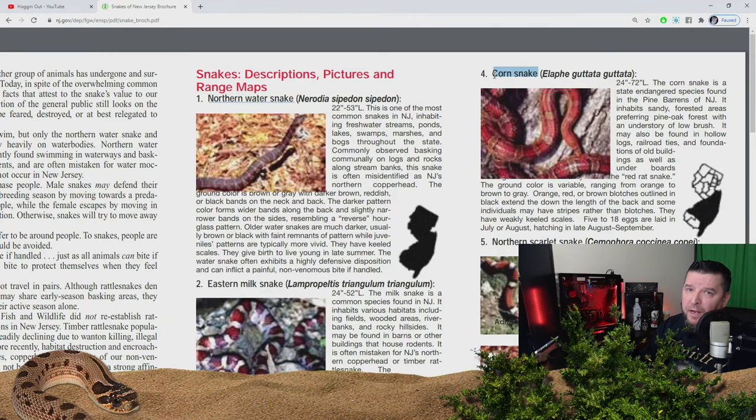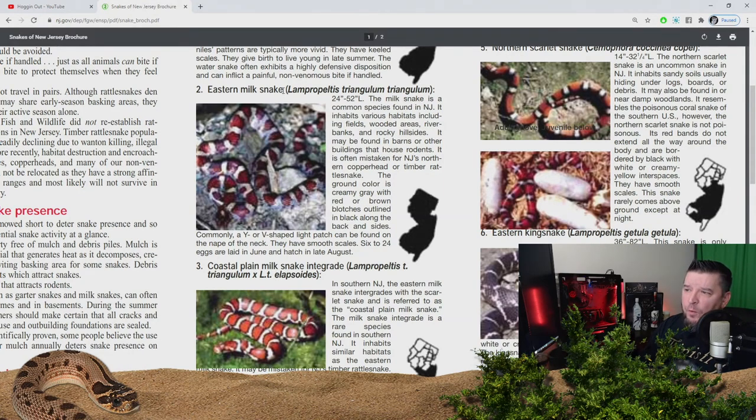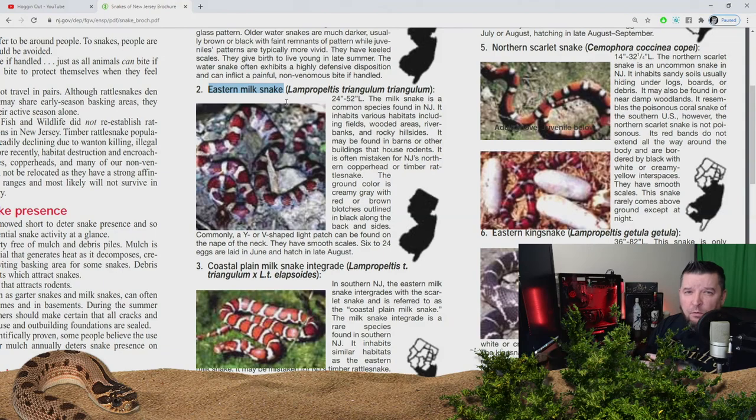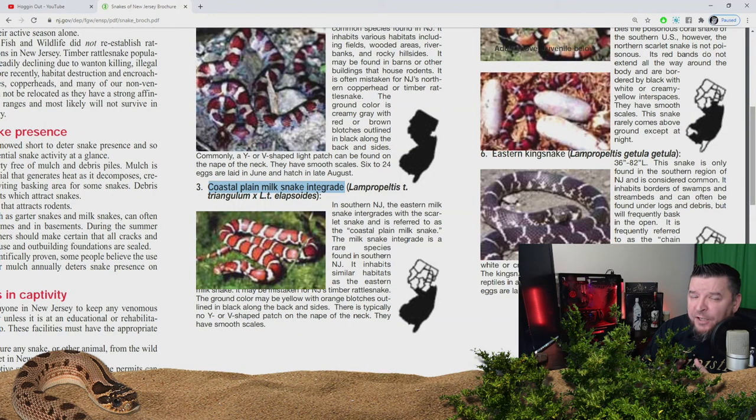Another snake I've found in the Pine Barrens over my years of herping is the corn snake — a beautiful snake, no doubt. There are a couple of species I have not found yet that are primarily in the Pine Barrens. The first one I'm targeting this year is the eastern milk snake — usually found in wooded areas, rocky hillsides, and underneath a lot of cover. The other targeted species is the northern scarlet snake, which has a similar coloration to the eastern milk snake. My main targeted species is the coastal plain milk snake — in southern New Jersey the eastern milk snake integrates with the scarlet snake and produces this coastal plain milk snake. They are so beautiful — hopefully we find a couple in 2021.